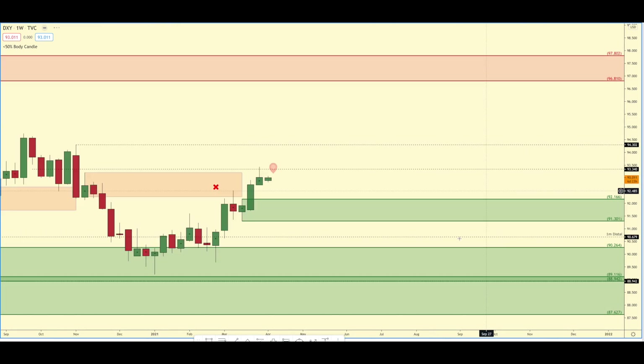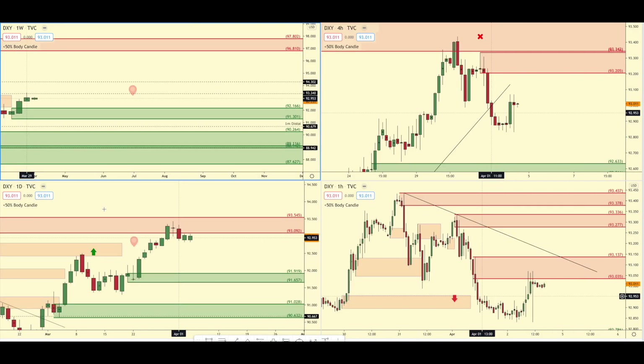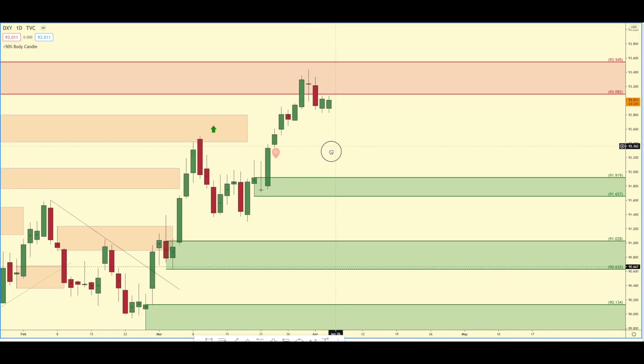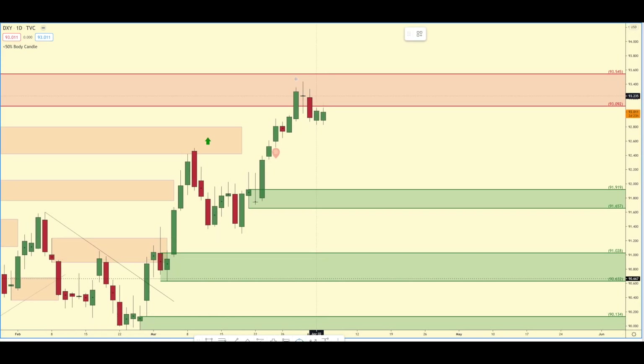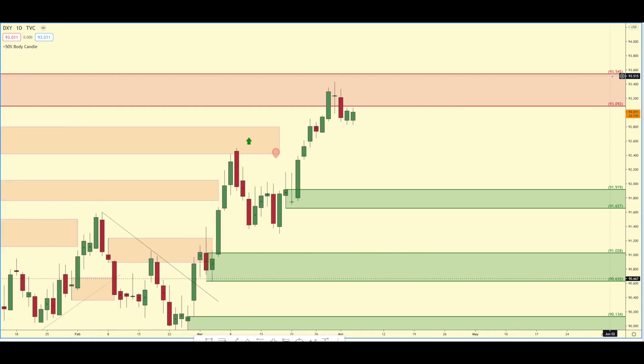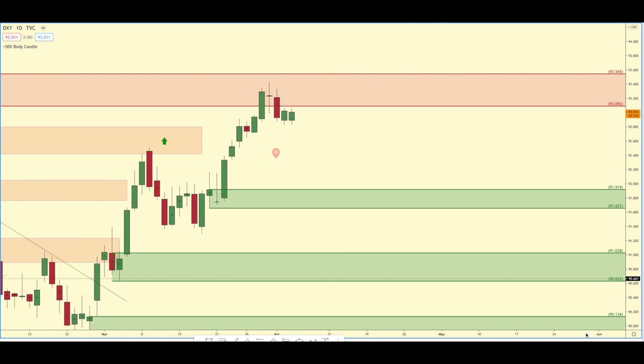I'd be very careful buying the US dollar right now, especially since on the daily timeframe we are reacting off of daily supply as well. If you are going to buy the US dollar, the best sign it's going to go up is probably to wait for this daily area of supply to be removed — it would have to break 93.545 before I would be considering going long.